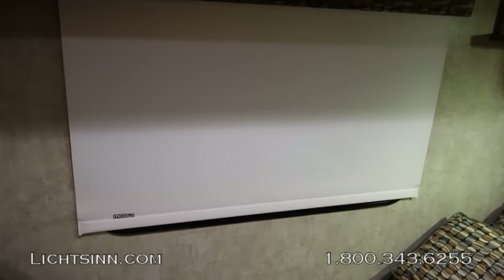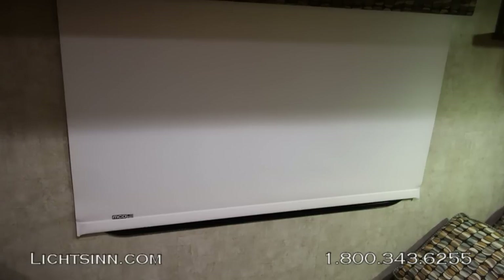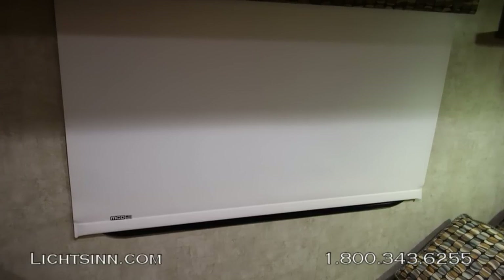Here's a shot of the MCD roller shade system. Unlike traditional roller shades that snap back, these glide up and down with just a gentle tug.